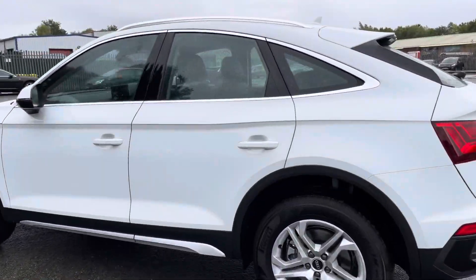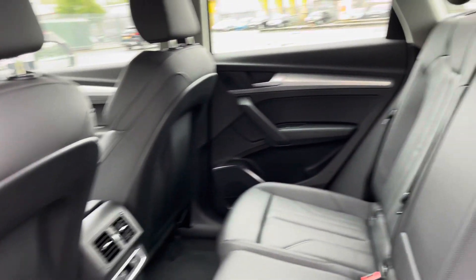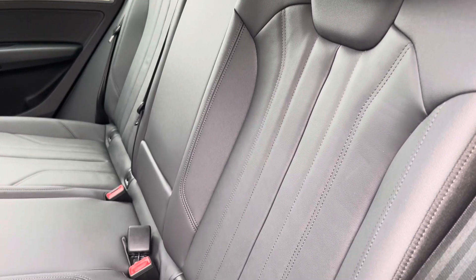Even though there's a sloping roofline, there's a spacious interior with plenty of space for all passengers to sit comfortably. The twin leather upholstered seats mean you can travel in luxury too — they are really comfortable and supportive, especially on long journeys.